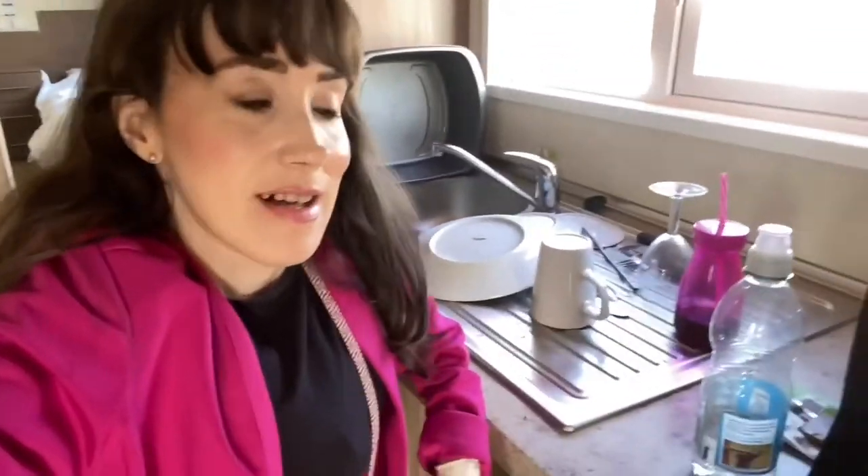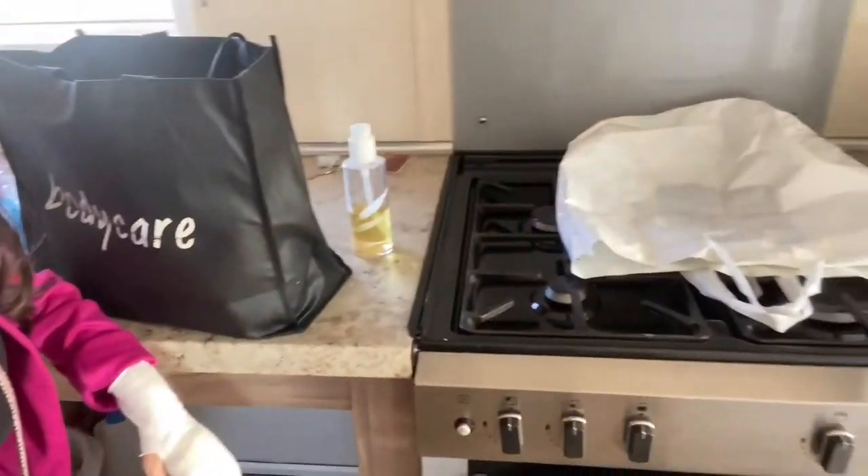I am four foot one and it's a perfect height for me, this worktop. Although I can't reach the cupboards - you can see them all really, really high - even the microwave. But that's just the way it is.